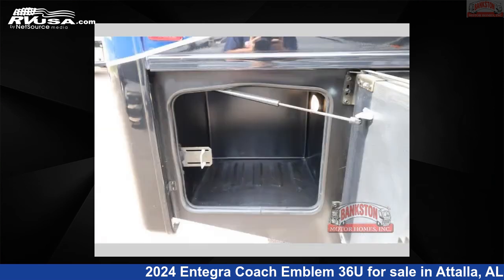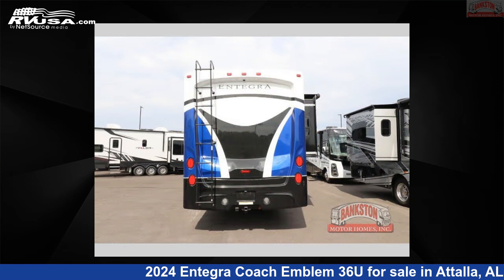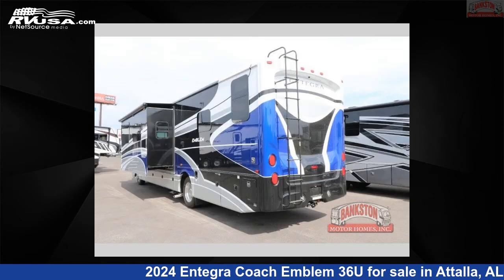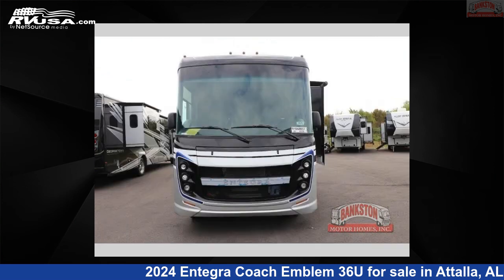This new Integra Coach is 38 feet 0 inches in length and features a Denmark interior, sleeps 5, slide out, and 72 gallons fresh water capacity. The floor plan layout of this Class A features bath and a half, bunk over cab, outdoor entertainment, and rear bath.